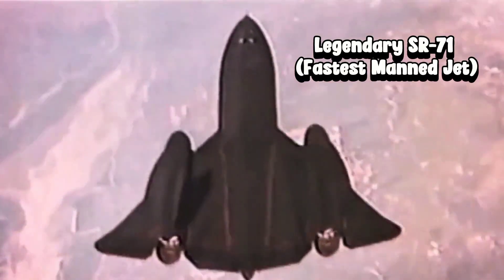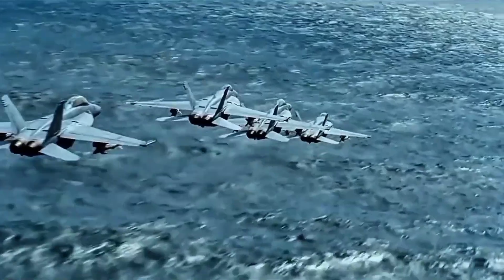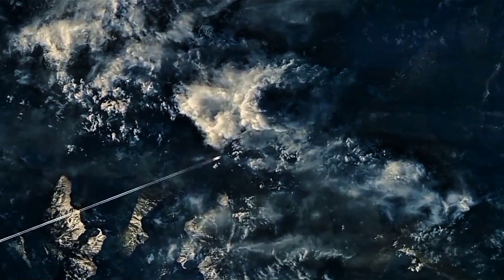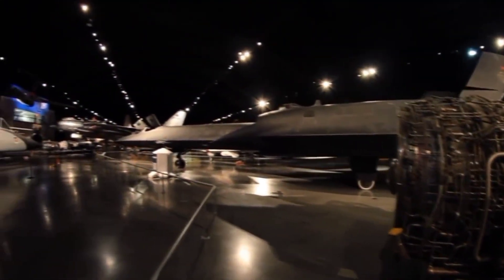Or does the SR-71 Blackbird still rule the skies? Top Gun: Maverick showed us the SR-72 Darkstar reaching Mach 10. But is it Hollywood fiction, or a glimpse of future warfare? Let's uncover the engineering truth.